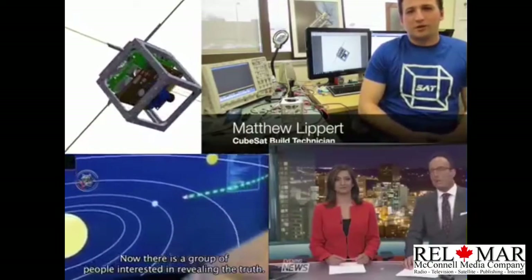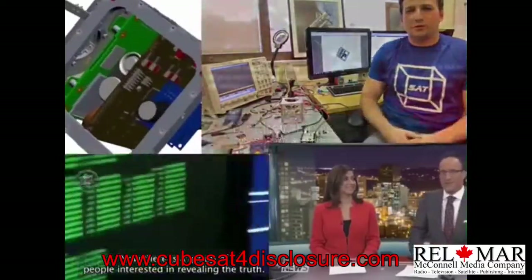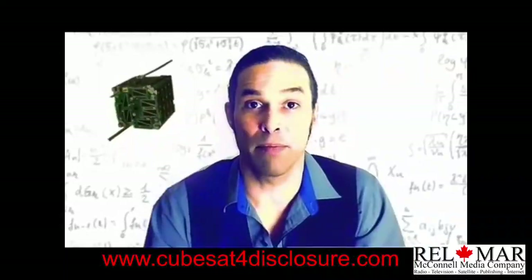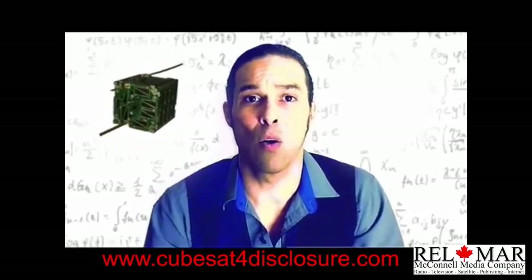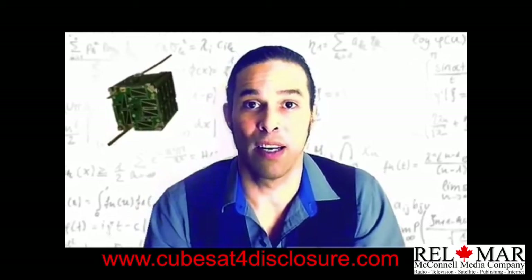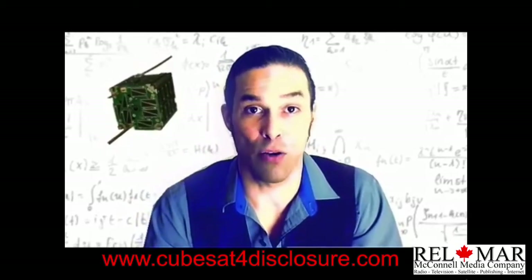A Canadian software engineer is interested in trying to prove once and for all whether we're being watched and visited by extraterrestrial spacecraft. I'm Dave Cote, and I'm here to help explain why we are sending a satellite — a CubeSat — into low Earth orbit in the name of science and disclosure.